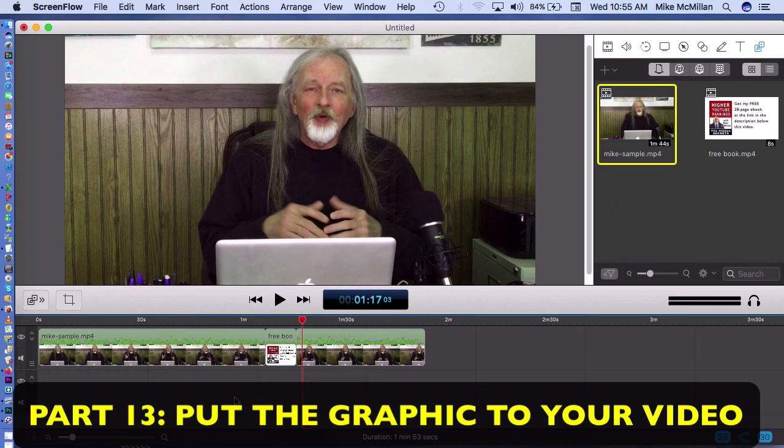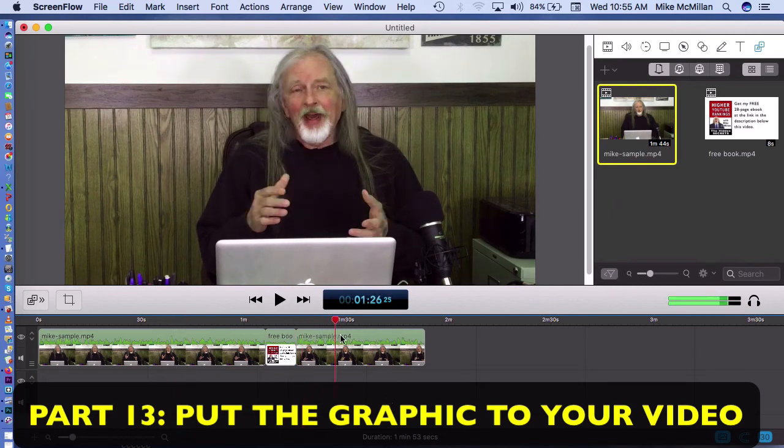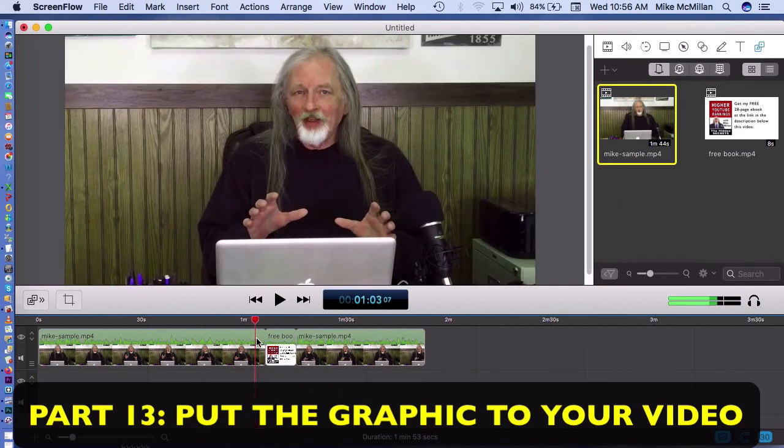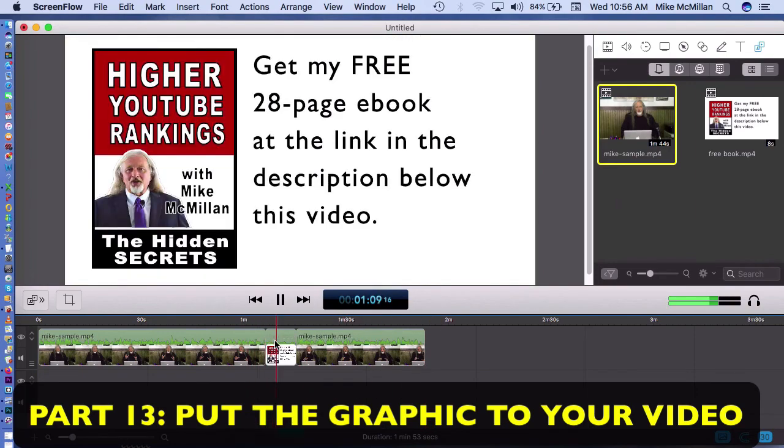I don't like to do it too far into the video, because some people will click off before they get to it if you put it at eight or ten minutes. So I like to do it early — but not before a minute and not after two minutes. This is what I've got; this would be the video that I would upload to YouTube.